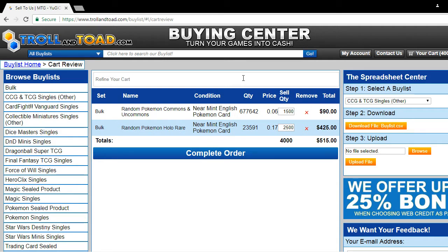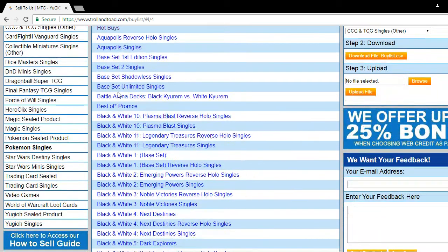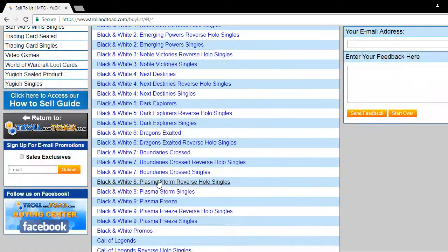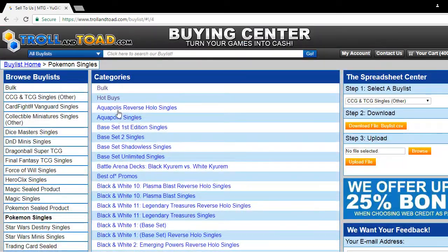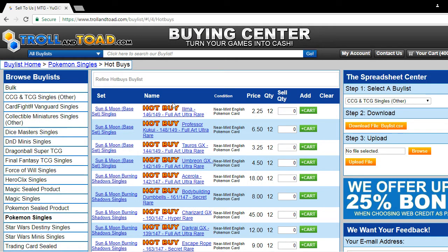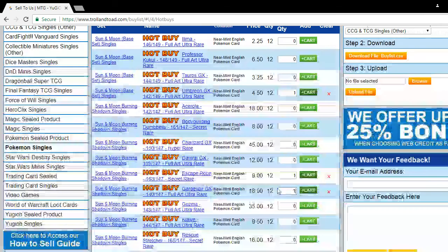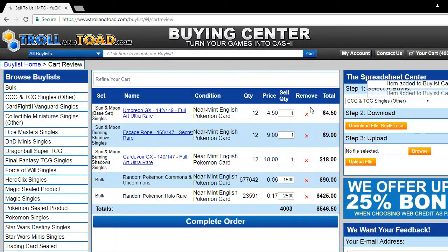Then you just remembered — oh, I forgot to add that Pokemon single. That's not a problem. If your order isn't complete, you can easily go to Pokemon Singles and look up the card you need. We have all the sets for every series of trading cards, and it just takes a few days after release to be up on the site. With Burning Shadows it took three days, and everything is up and running. So let's say I have an Umbreon, an Escape Rope, and a Gorebyss EX — all ready in my cart.